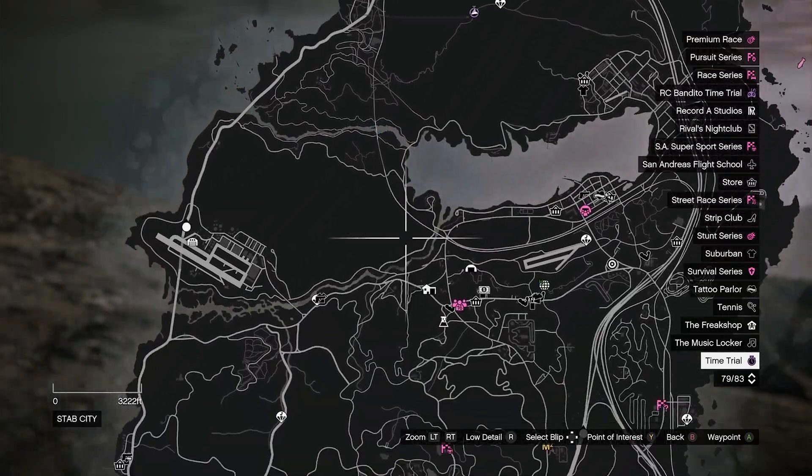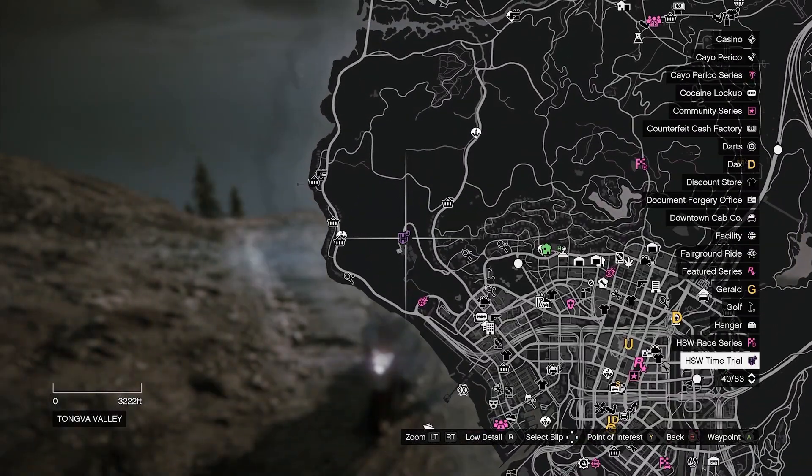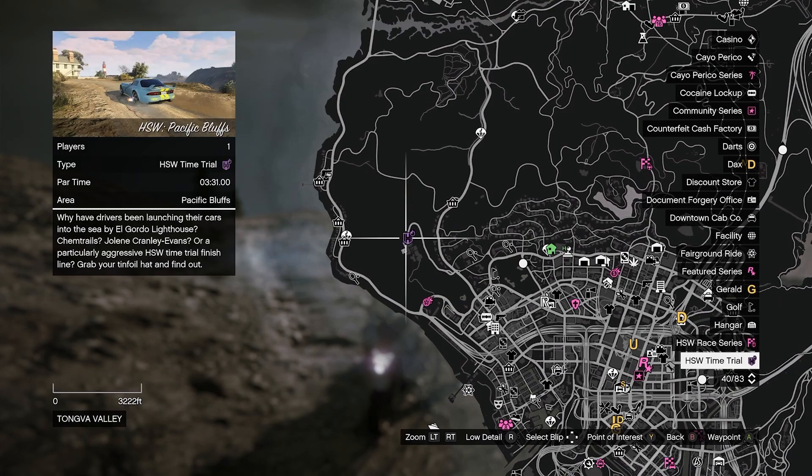For the HSW time trial we're down here and it is Pacific Bluffs with a par time of 3 minutes and 31 seconds.